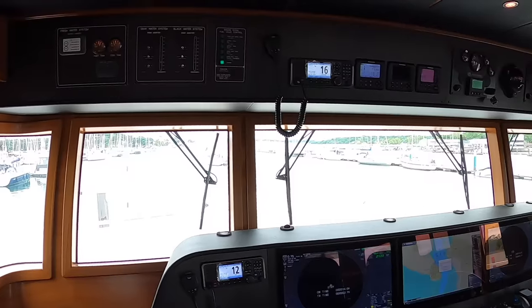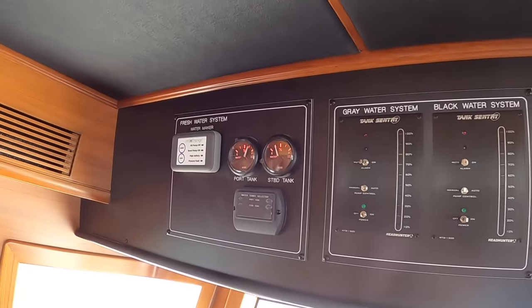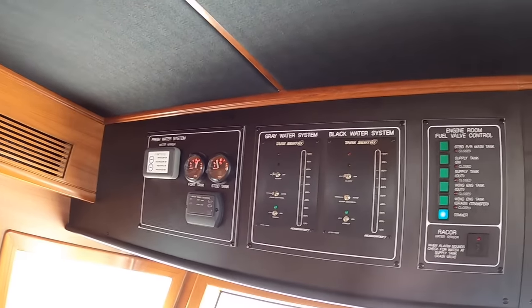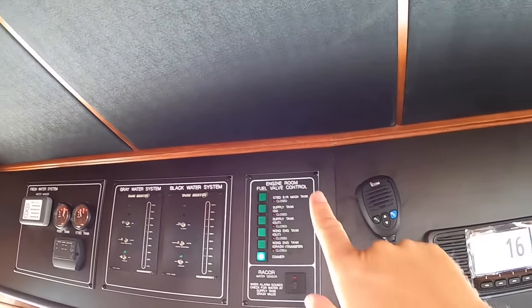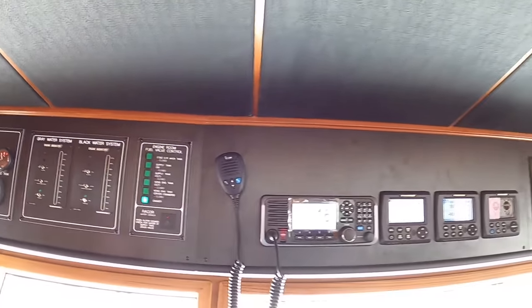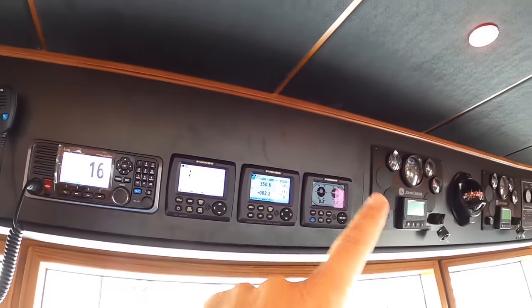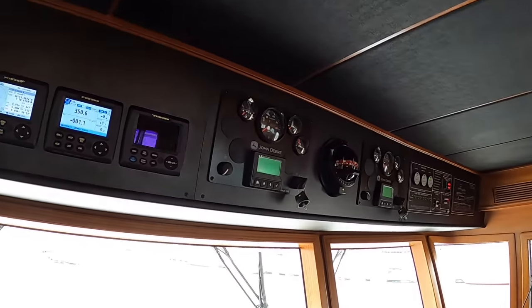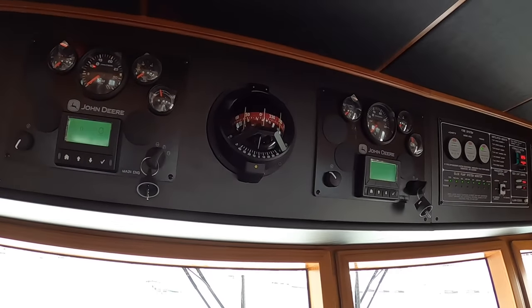Across the top here we have controls for the watermaker — so it can make its own fresh water — the grey water system, the black water system, and the fuel valves; we'll see more of that when we go downstairs into the engine room. There's VHF radio that's backed up, some of the Furuno equipment up here, and engine controls for both the main engine and the wing engine — we'll discuss that in more detail downstairs.